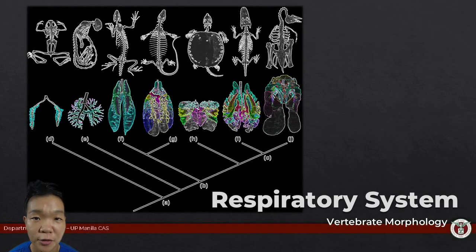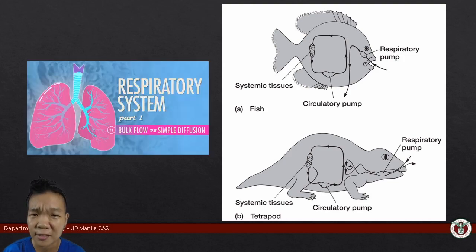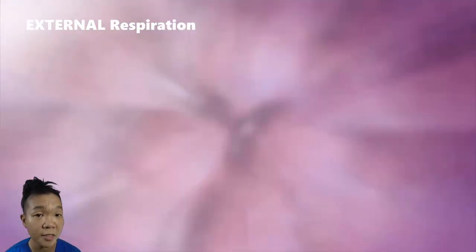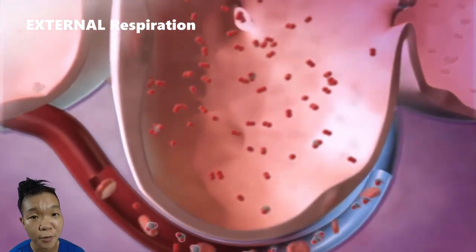The brain and muscles need a constant supply of oxygen to work, and that is why the respiratory system exists. Respiratory and circulatory systems are inextricably linked because getting gases into and out of our tissues requires both of them to work. The circulatory system does the heavy lifting when there is gas exchange between the blood and the tissue. Gas exchange between the environment and the circulatory system is facilitated by the respiratory organs themselves, and will be the focus of today's talk.